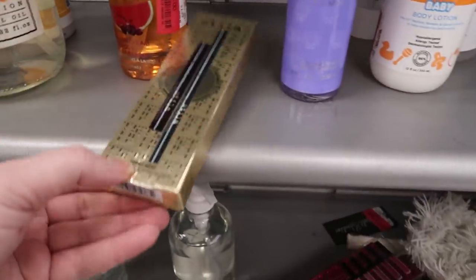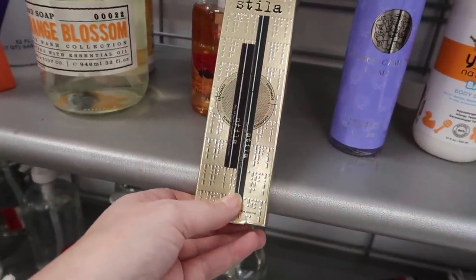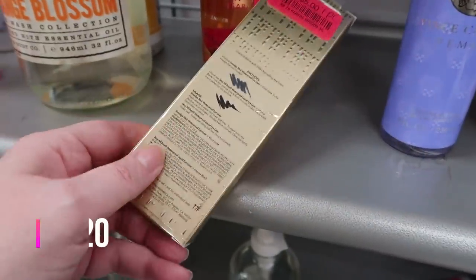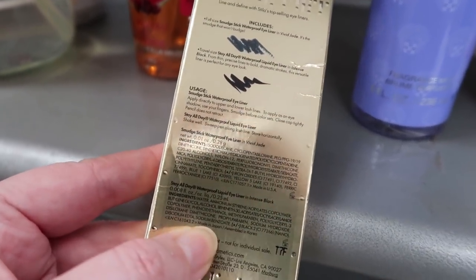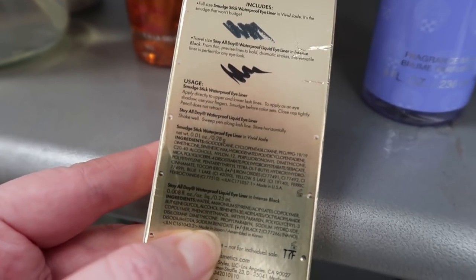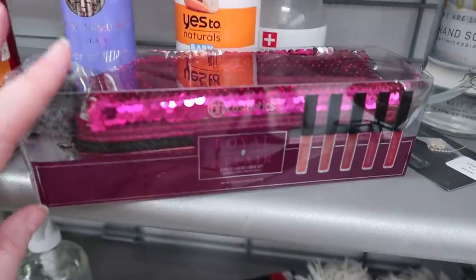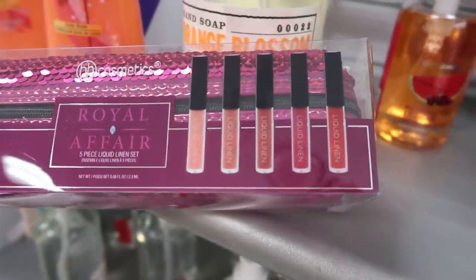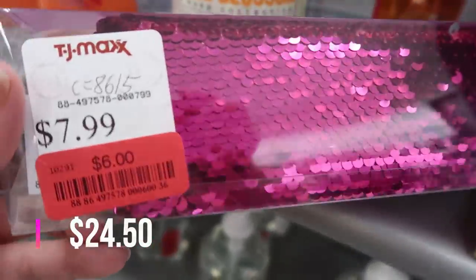Also in clearance there's a Steva Double Agent set — a smudge stick and an all-day eyeliner in deluxe size for $5 on clearance. The eyeliner is intense black and the waterproof liner is in Vivid Jade, a green shade. There's also a BH Cosmetics Royal Affair Liquid Linen set — five liquid lipsticks and a glitter bag — on sale for $6.